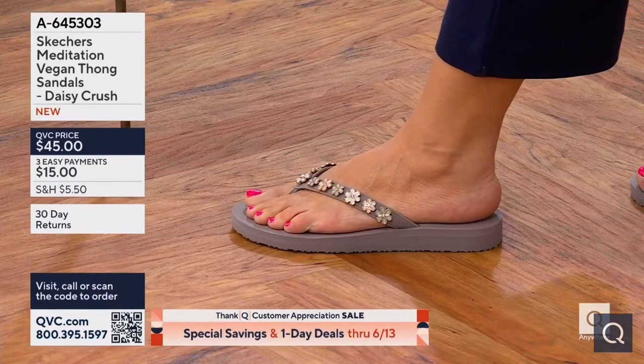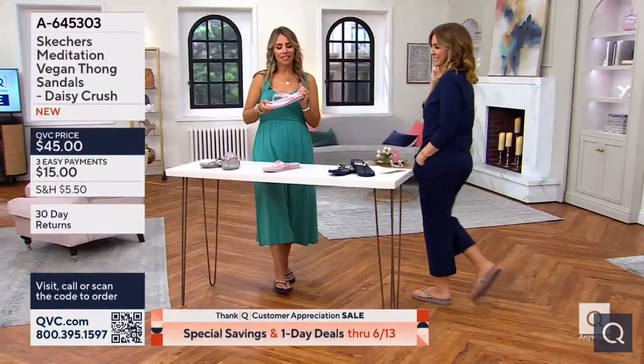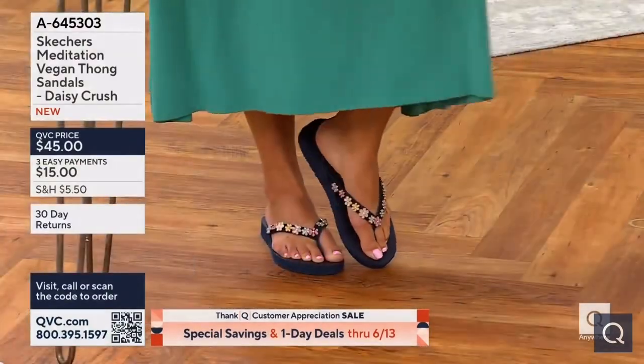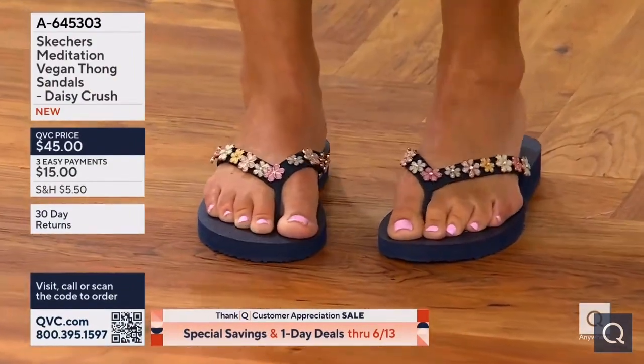We bring you sandals in lots of different ways, but this is that more feminine way — a little dressy. Even though it's just a thong sandal, we really find a way to decorate it with these beautiful charms. I love each one in its own way because each one's unique.